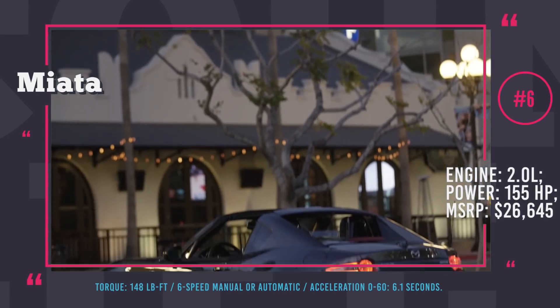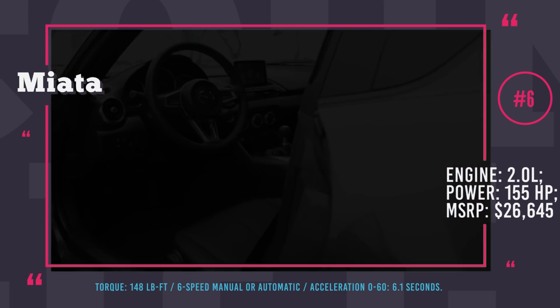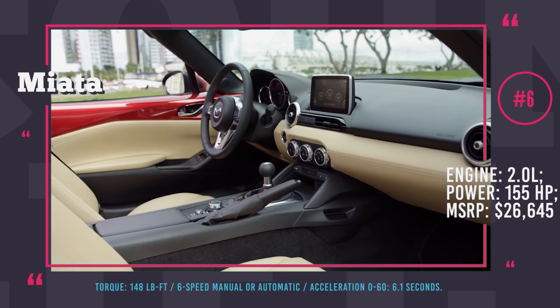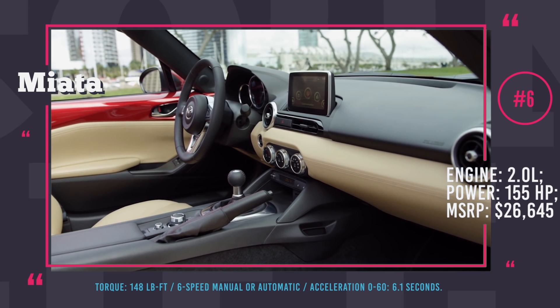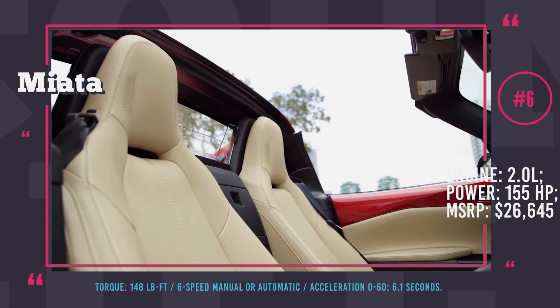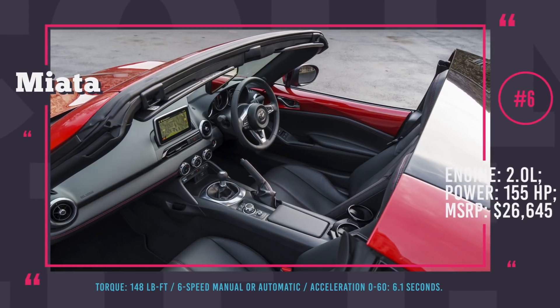The Miata has a decent acceleration of 6.1 seconds to 60 mph, beating any direct competition due to its light weight. Undeniably, this is not the fastest convertible on the market, but its affordable price tag and great performance package have long made it the driver's favorite.